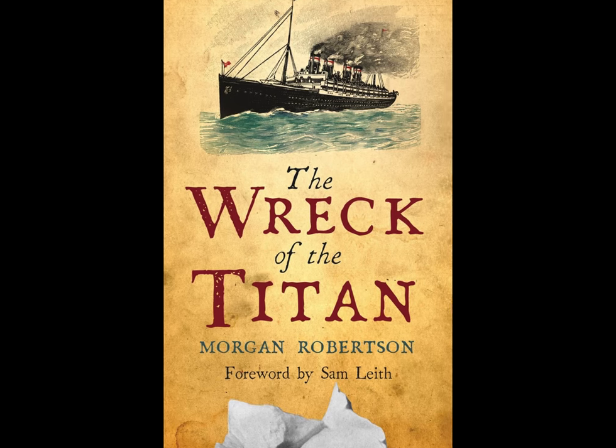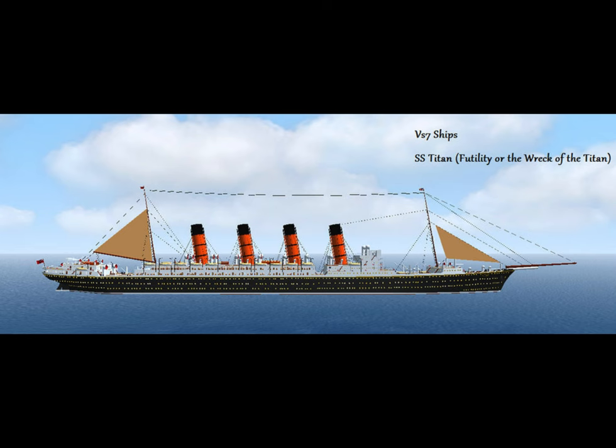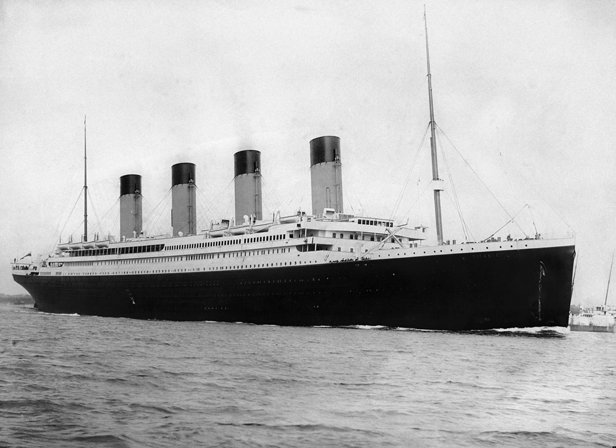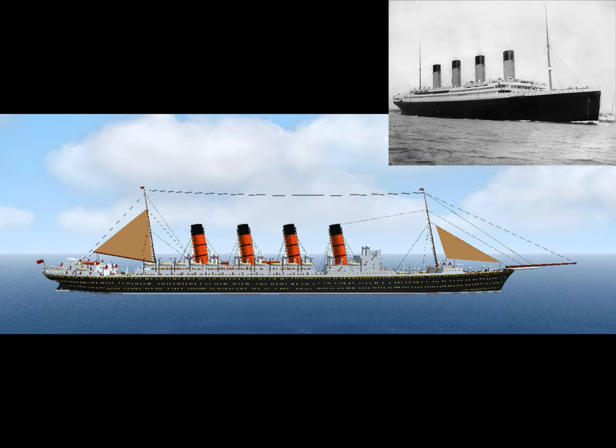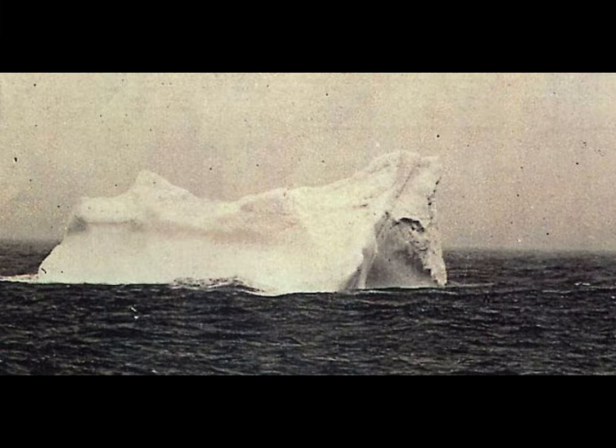First, the Titan was the largest ship of its time, being called unsinkable—Titanic was similarly the largest ship in the world and called nearly unsinkable. Second, both ships could carry 3,000 people, and furthermore, neither had enough lifeboats for their passengers. Third, both ships struck an iceberg at near-full speed, 400 miles off Newfoundland, in April.